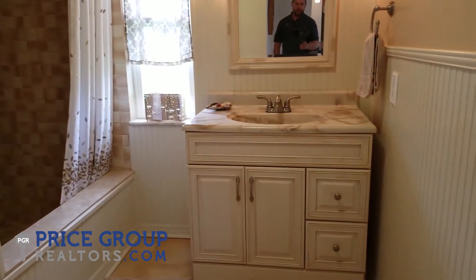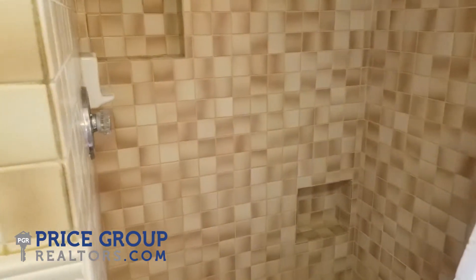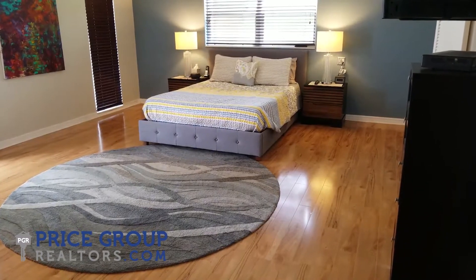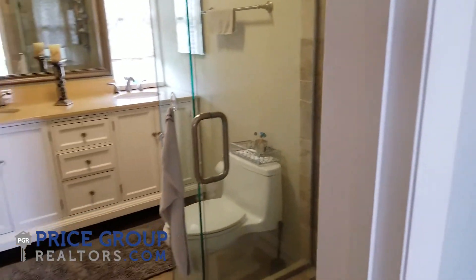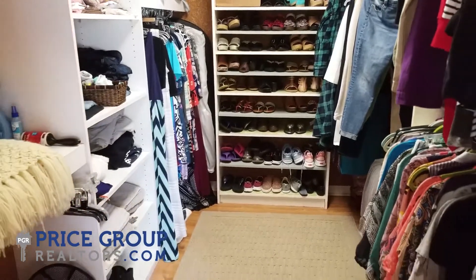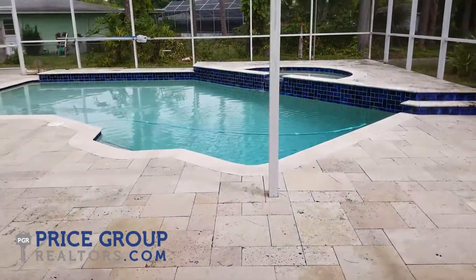The guest bathroom has a single vanity and an interesting deep tub with nice tile, a couple of niches for shampoos, and beadboard halfway up the walls. Then we go into the large master bedroom — this would be the fourth bedroom. Just look how big this room is; it easily accommodates a king-size bed and you can have your own living space back here. The master bathroom has a double vanity and a nice walk-in shower. Something you don't see much of here in Florida is a large fully built-out closet, and this room also has two additional closets.